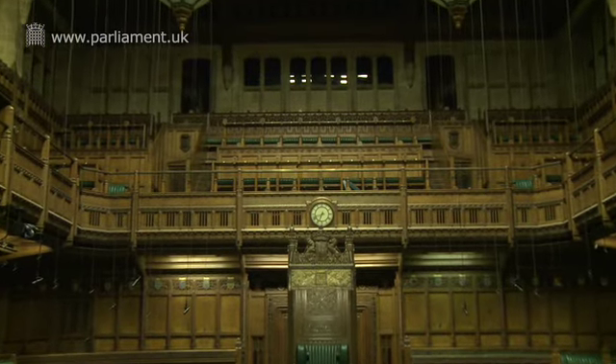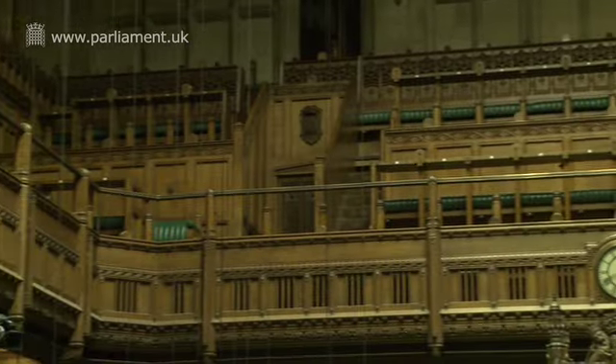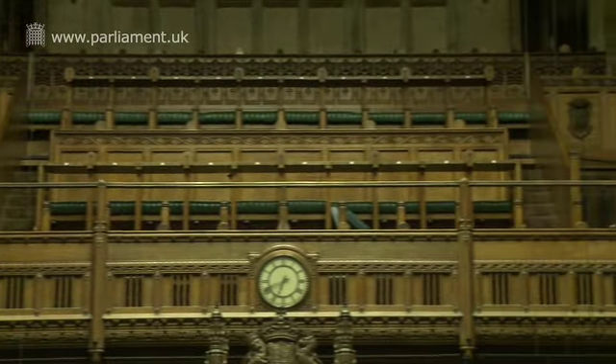Right at the back, above the speaker's chair, is the press gallery, where accredited journalists and reporters from Parliament's official reports sit. The official report is called Hansard, after the 18th century printer who produced the House of Commons journal. It's a record of what was said inside this chamber. The report is produced daily and bound into volumes, and it can also be read and searched on the Parliament website only a few hours after proceedings have taken place.